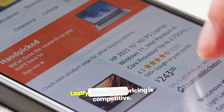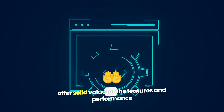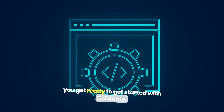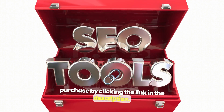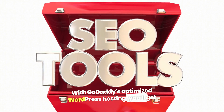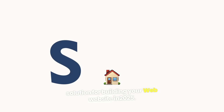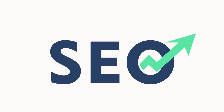Lastly, GoDaddy's pricing is competitive. While renewal rates can be higher, their plans offer solid value for the features and performance you get. Ready to get started with GoDaddy? You can receive a discount on your first purchase by clicking the link in the description. With GoDaddy's optimized WordPress hosting, you'll get a reliable, fast, and easy-to-use solution for building your website in 2025. It's a great choice for beginners and growing businesses alike.